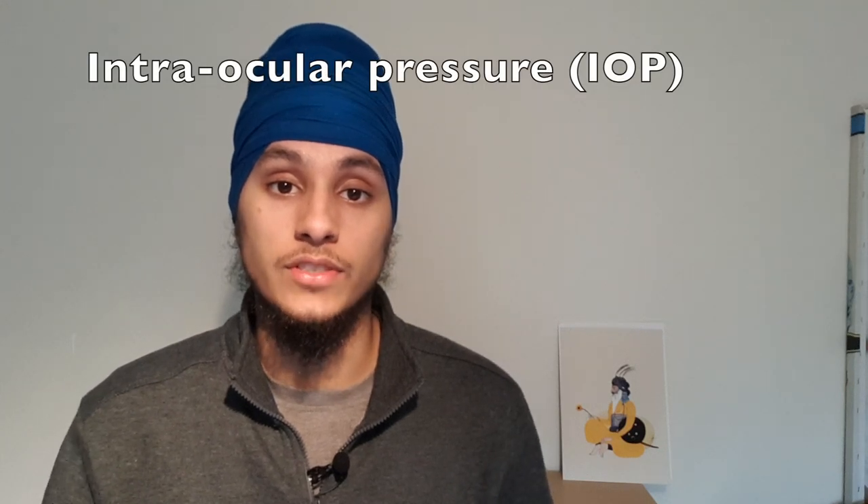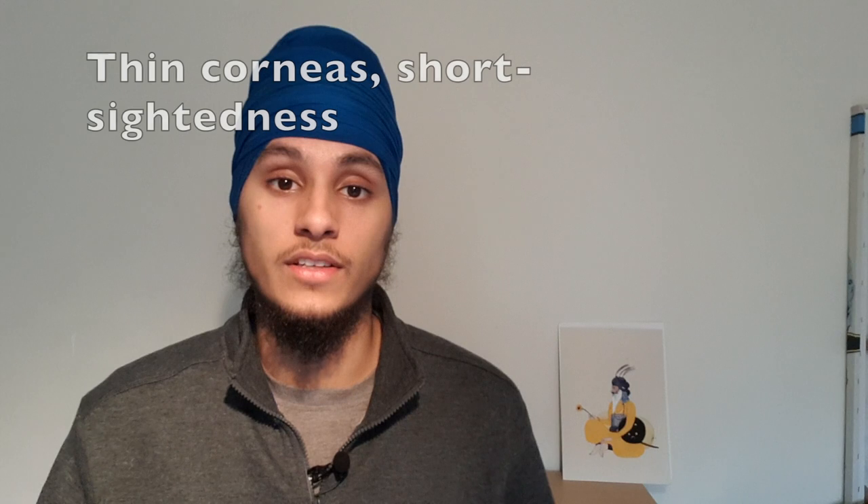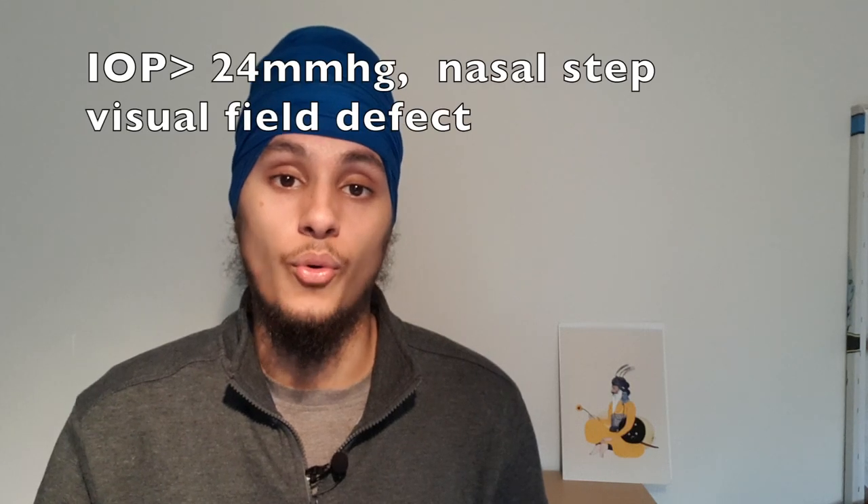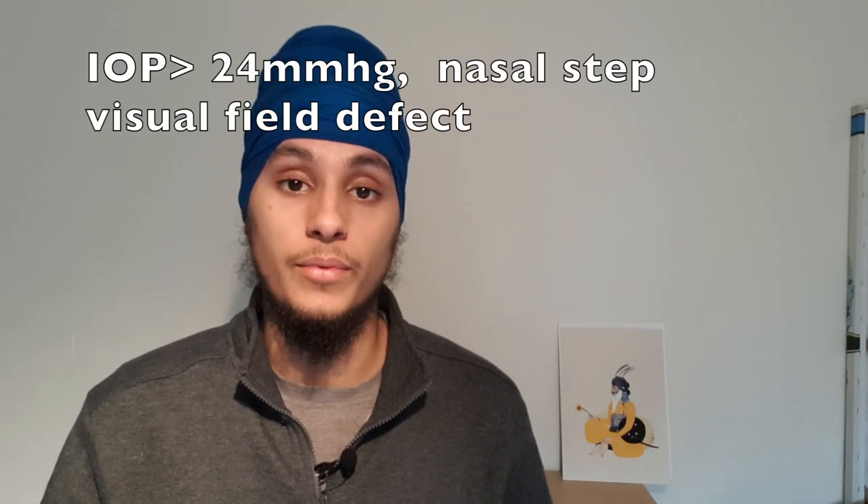In assessments, it is common to be questioned on risk factors for ocular diseases such as glaucoma. Age, family history, high intraocular pressure, being of BME background, thin corneas, short-sightedness, and some medicines can all lead to POAG. Positive tonometry showing pressures above 24 mmHg, or visual fields showing a nasal step or arcuate defect, are tests that can help make that diagnosis.